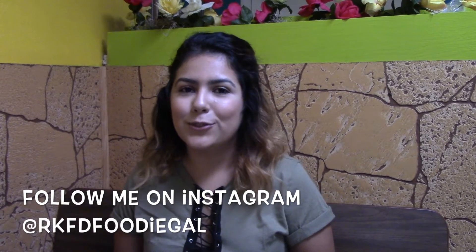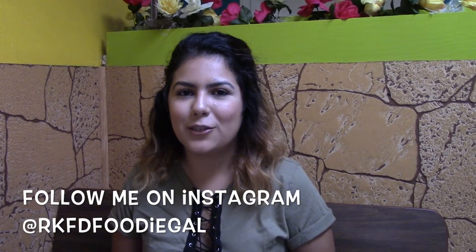Hey guys, we're here at Miranchito today, a Mexican restaurant located on South Main Street in Rockford. Miranchito is known for their handmade tortillas, so we're going to try those out and see what else catches our eyes.